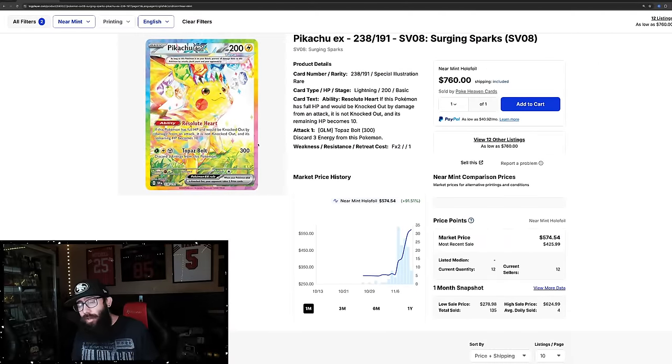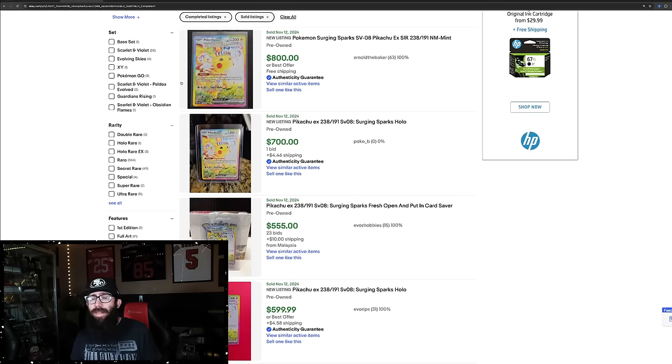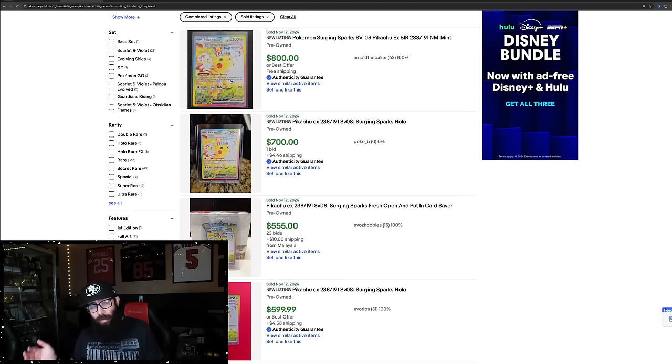I'm talking to the collectors, not really to the investors, unless you believe this card can go to $1,000 raw. I mean, the Moonbreon is — it's definitely possible. We have a precedent, a card right now that's like $1,300 raw. For investing, I think this is too volatile, possibly, for me — it's a little too risky. If you guys want to invest in it, that's a different story.